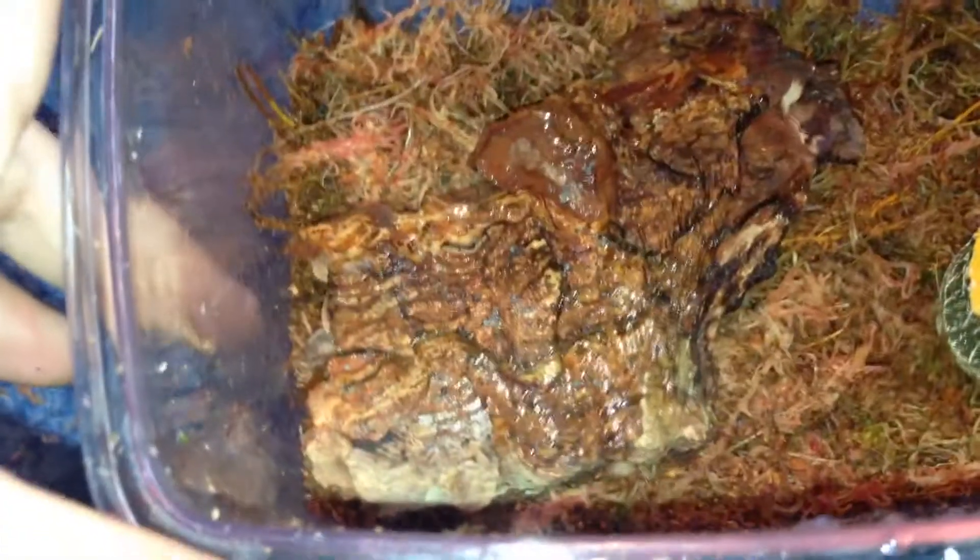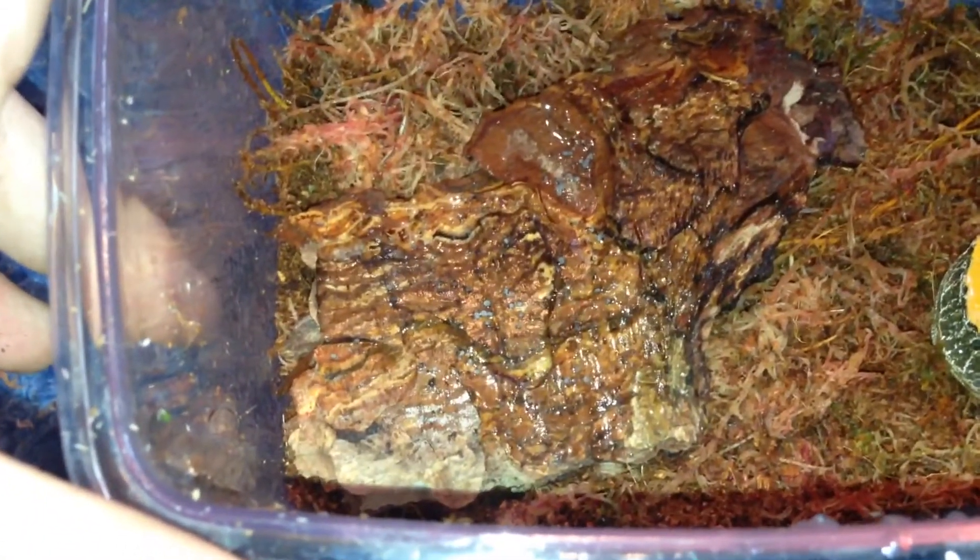I'm just going to leave it be to be fair and give it a pretty basic setup. It was in one of them but I'll just give it a deeper enclosure, just so they can't get out because they can't climb glass.